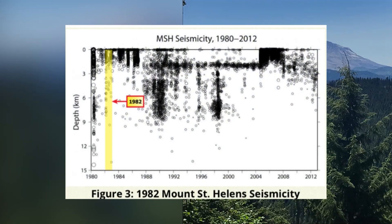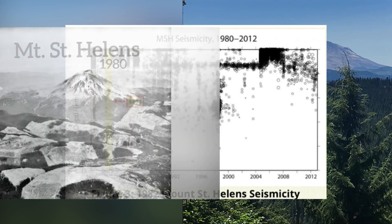This isn't the only time since the 1980 eruption that Mount St. Helens has rumbled, and it certainly won't be the last, but it also doesn't always mean an eruption is going to happen, at least not anytime soon.